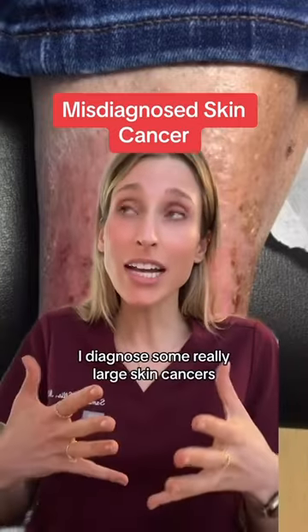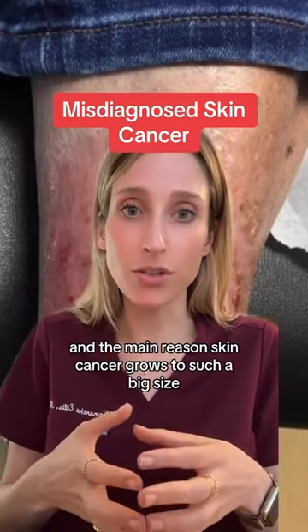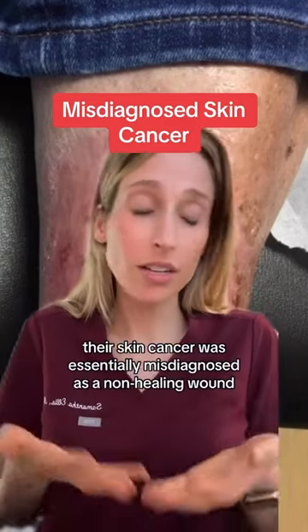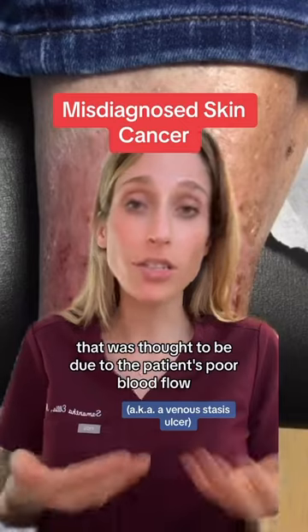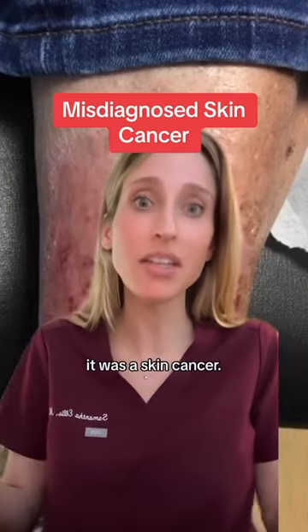As a dermatologist, I've diagnosed some really large skin cancers, and the main reason a skin cancer grows to such a big size is because it's misdiagnosed for a long time. In this patient's case, their skin cancer was essentially misdiagnosed as a non-healing wound that was thought to be due to the patient's poor blood flow to their lower extremity, but in reality, it was a skin cancer.